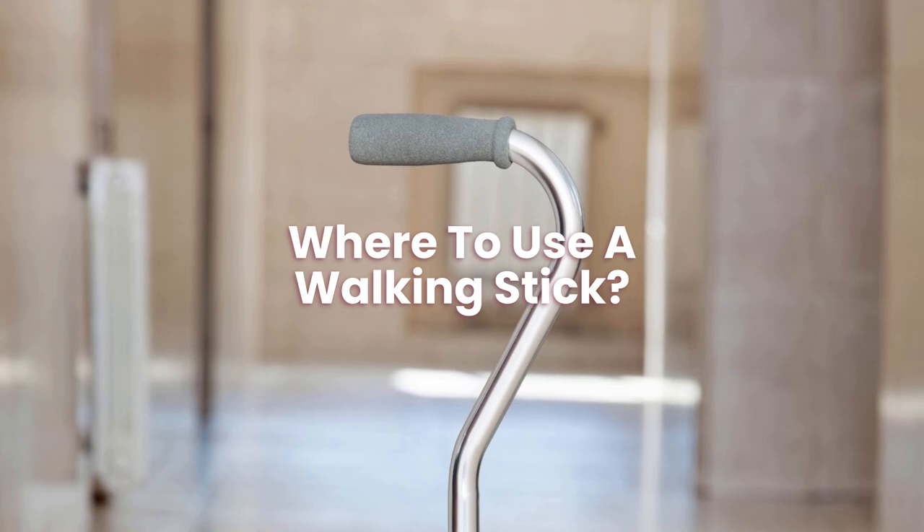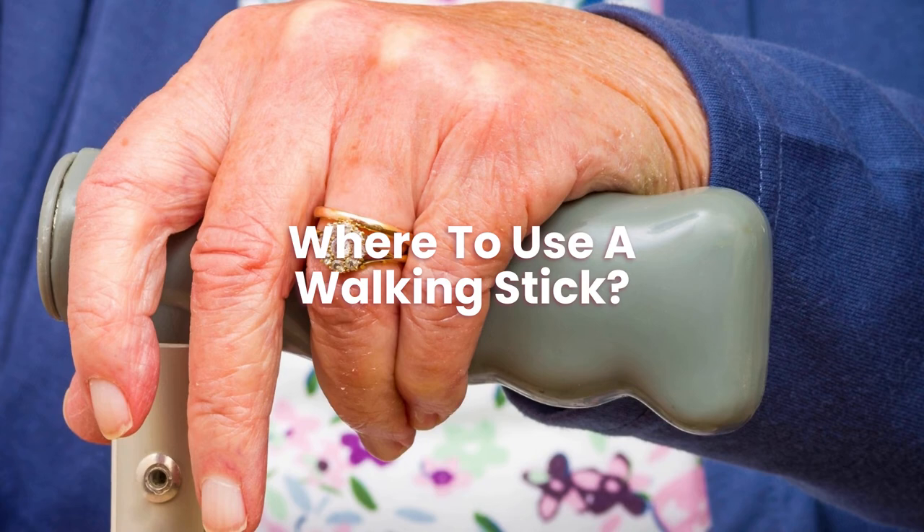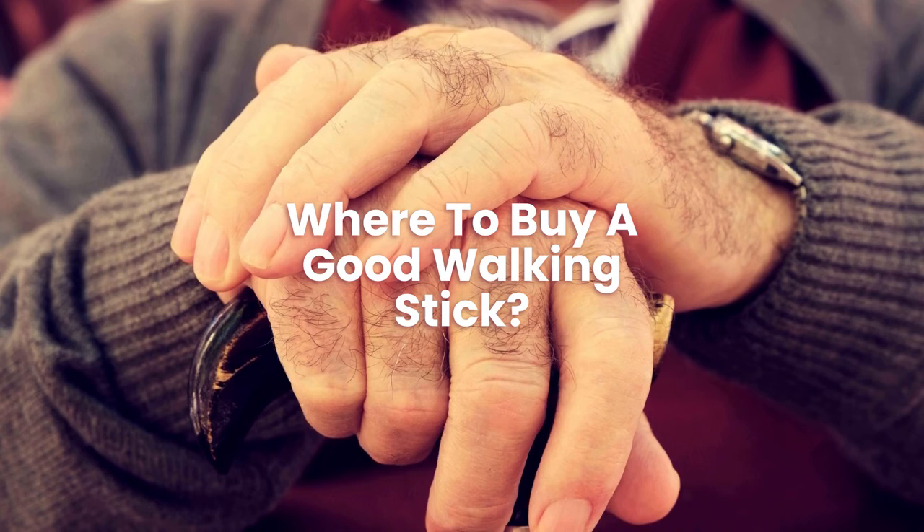Individuals commonly use their less dominant hand to grab the walking stick. It would help if you moved the steady side with the stick before progressing with the unstable side. Where to buy a good walking stick: you can buy some great walking sticks that are both stylish and practical via the links on our website. We have picked out some you might like.